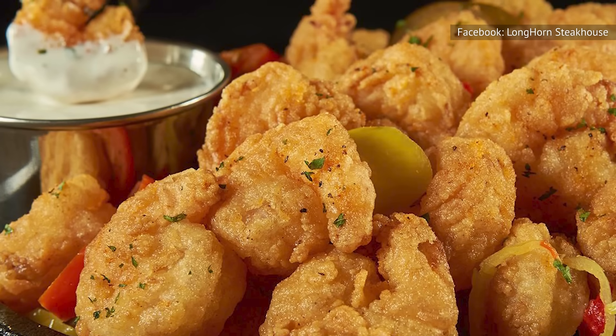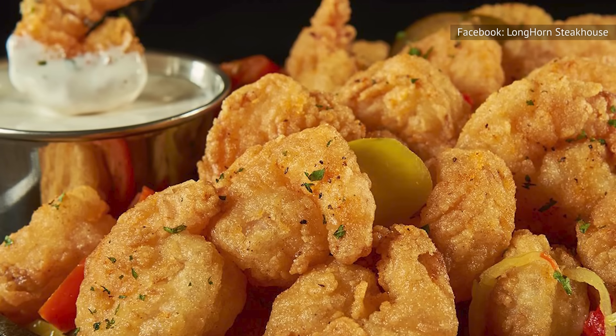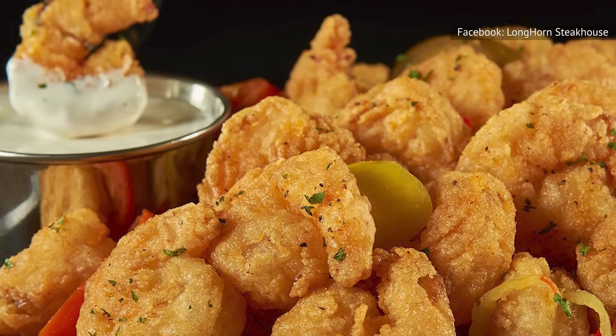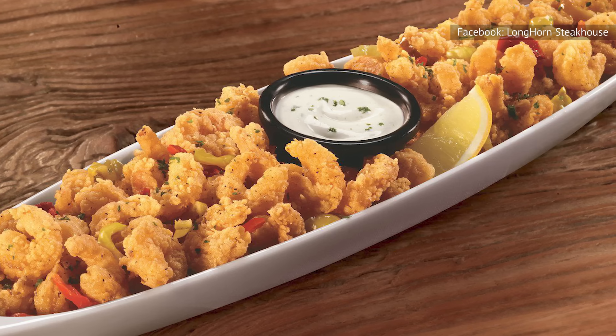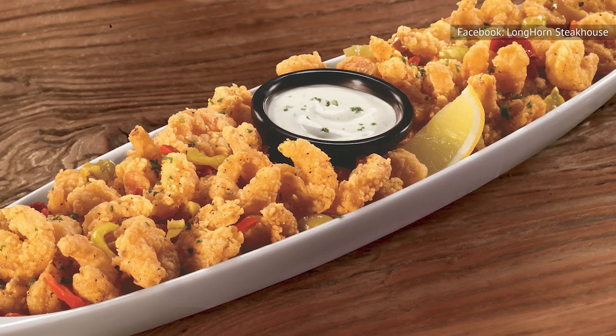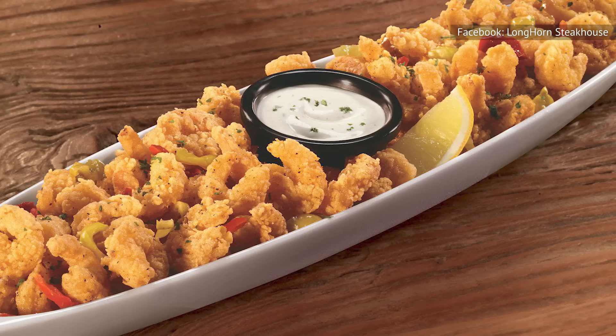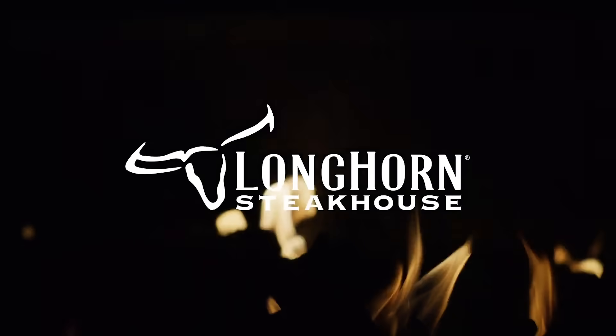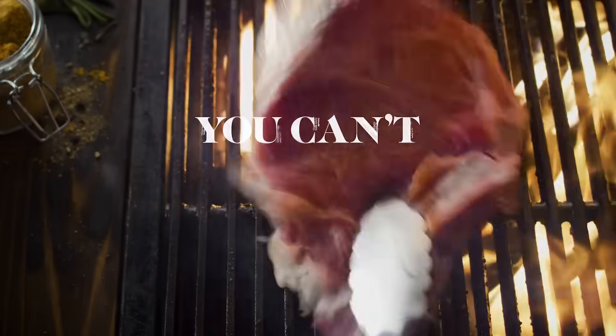One Wild West Shrimp devotee on TripAdvisor concurs that this is an appetizer that never ceases to please them, no matter how many times they order it. Another commenter agrees that the flavor of the shrimp is awesome, with the perfect crispy but tender texture you could ever expect from restaurant fried shrimp. If you haven't yet, you should definitely get your hands on it next time you're at Longhorn Steakhouse.